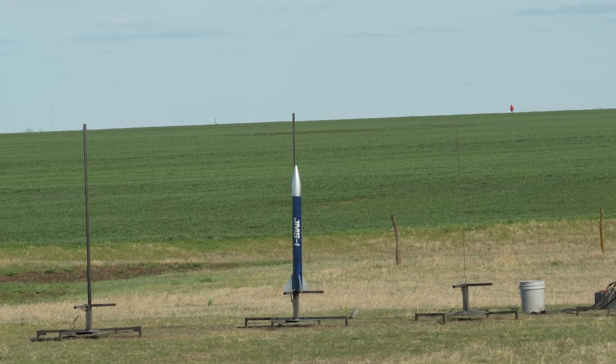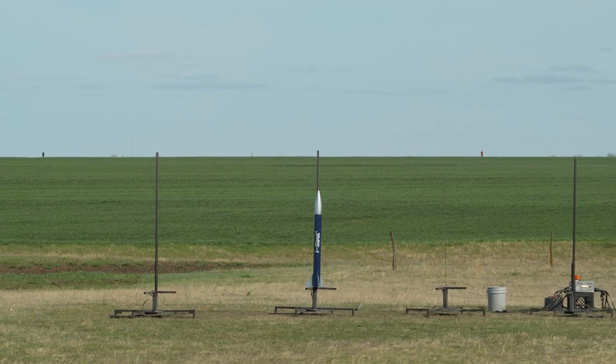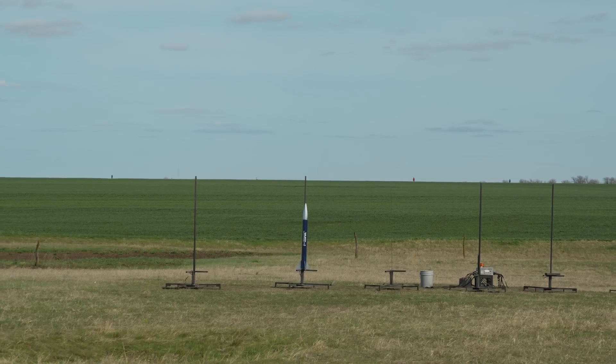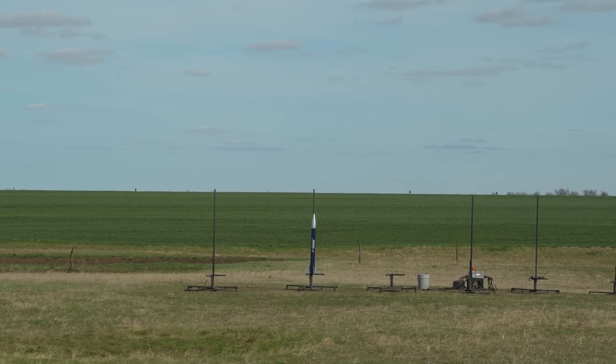We do have an event on our booster and an event on our sustainer. Booster is under a drogue. Up next, I am from Ohio, a flight in a rocket named JMS-1. It's a scrap-built kit, weighs 3.5 pounds. We have another H-182 and another altimeter coming out at 55.